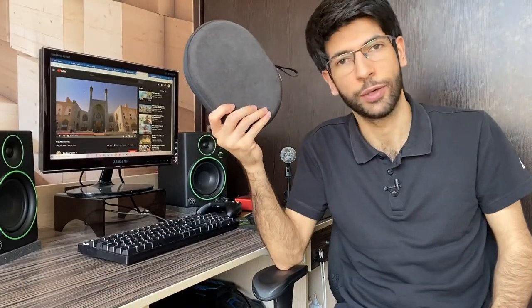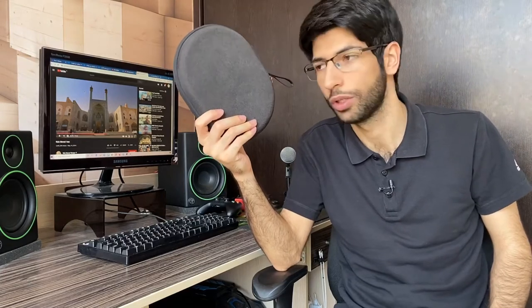Hey guys, welcome to my channel. Today we're going to be talking about the Sony WH-1000XM3s, which I will be referring to as the XM3s from now on. I probably should have taken it out before I started filming, but let's get into the box and see what we're dealing with.